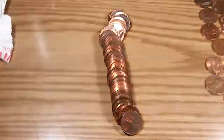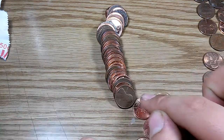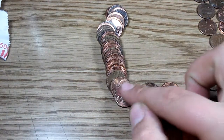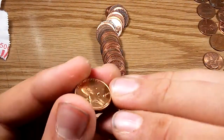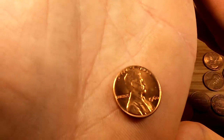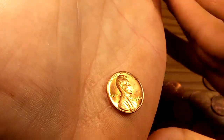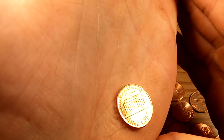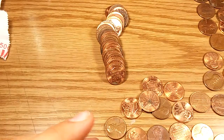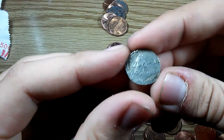Looks pretty promising. Look at that — jeez. Come on, focus. 1960. What's up with all these really great 1960s? It's amazing. Extremely strange — a flattened dime! Wow.